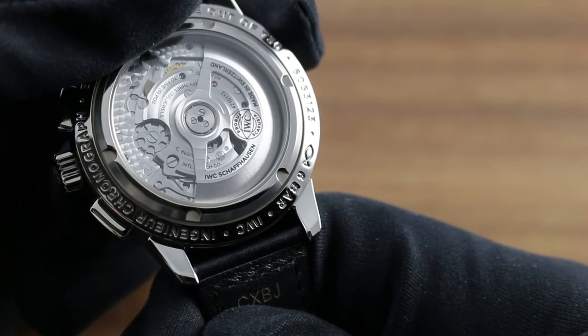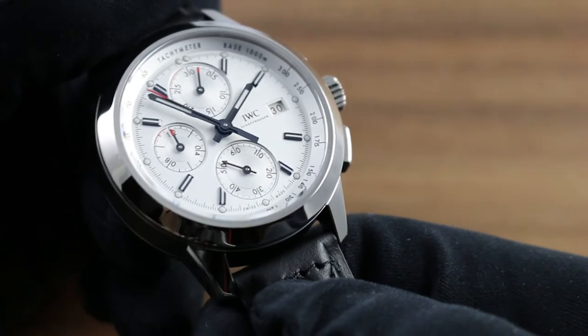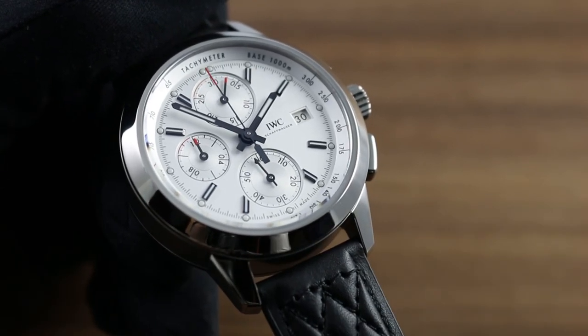You'll also note skeletonization of the winding mass to provide a less obstructed view of the movement. You can see this and the entire collection of IWC premium timepieces on our website, goffbergwatches.com.